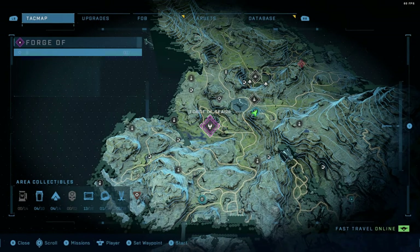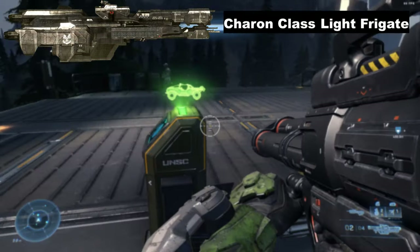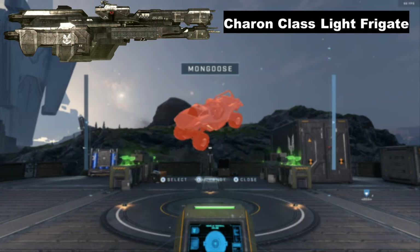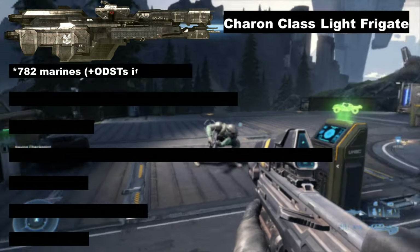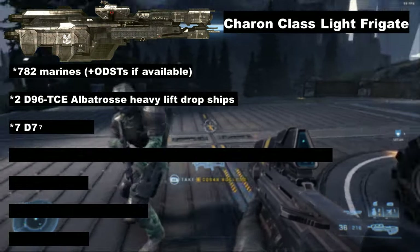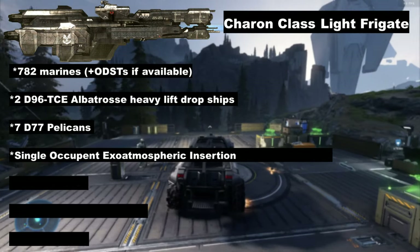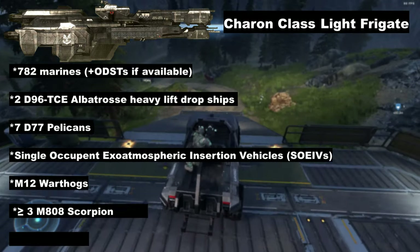The first and possibly oldest frigate design employed by the UNSC is the Charon-class. The Charon frigates were designed with planetary defense and the escort of larger ships in mind. Despite being only 490 meters in length, it boasts a rather impressive hangar and vehicle bay. The Charon is capable of carrying and deploying at least 782 marines plus ODSTs if available, two D96 TCE Albatross heavy-lift dropships, seven D77 Pelicans, an unknown number of single-occupant exo-atmospheric insertion vehicles (SOEIVs), a number of M12 Warthogs, at least three M808 Scorpion tanks, and 814 Hornets.